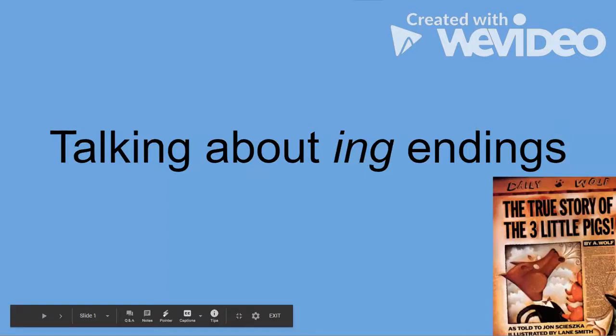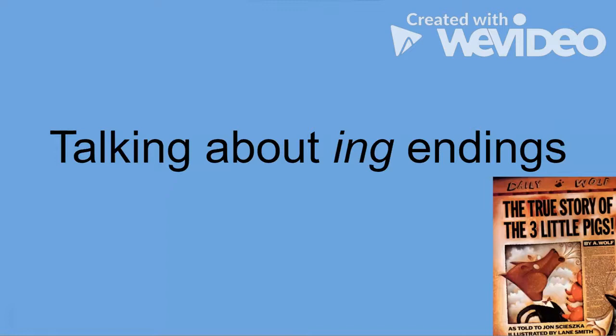Hello everybody, this is Mr. Dvorak here. You probably just saw the vocab video I sent out to your child using the story of the True Story of the Three Little Pigs by John Ciesga, and in that video we talked about ing verb endings.